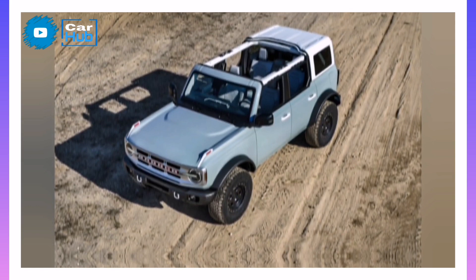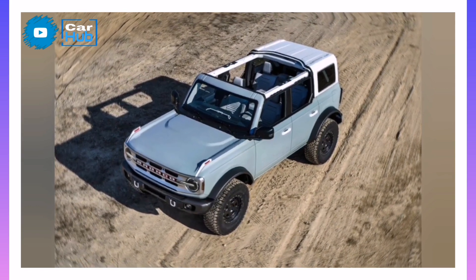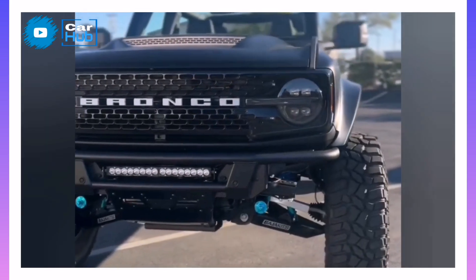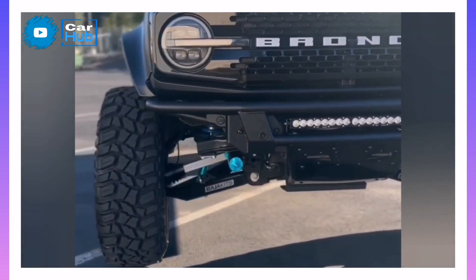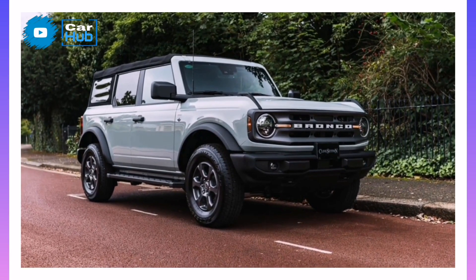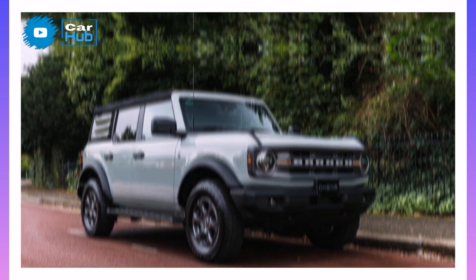2022 Ford Bronco. The 2022 Ford Bronco rocks a nostalgia-inducing design along with both civil on-road driving manners and big-time trail-tackling ability. The sheer bandwidth of its capabilities is what makes Ford's off-roader such a hit.